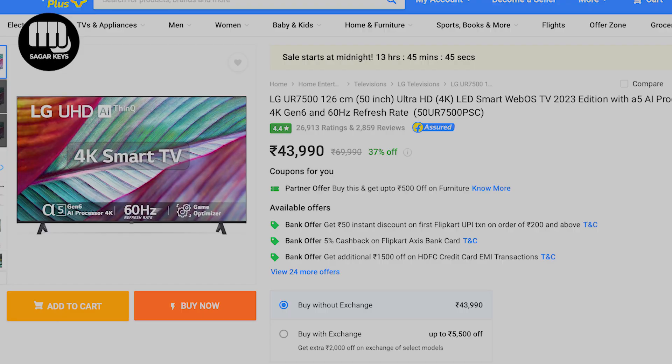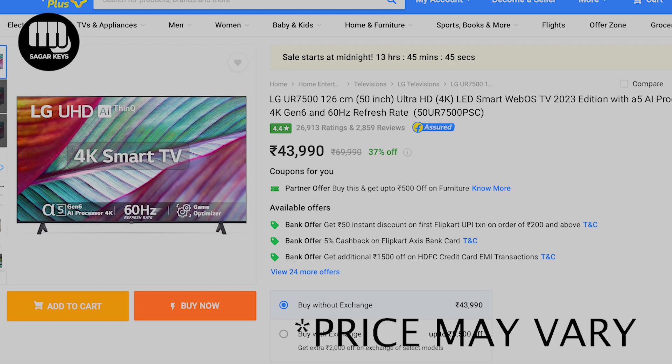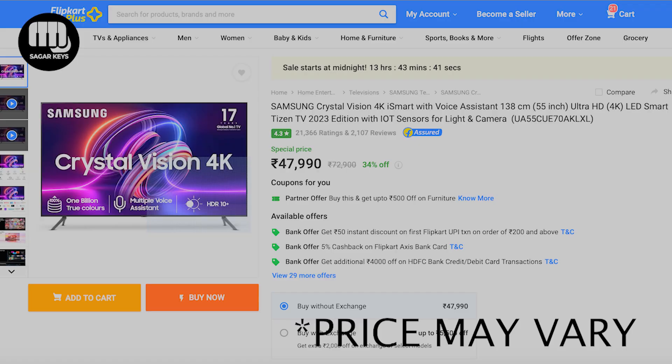Next, we will look at LG UR7500, 50-inch 4K LED Smart TV. This is 41,000. The same TV in 55 inches is 45,000. The Samsung Crystal 4K, 55-inch Ultra HD LED Smart TV is also around the same price.